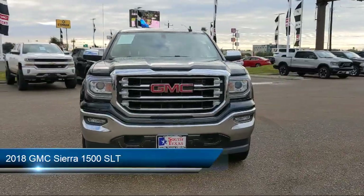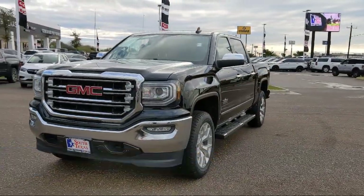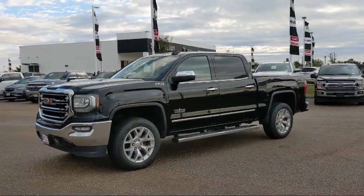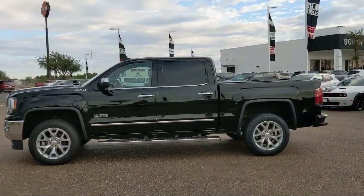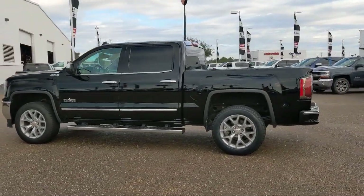It comes equipped with a 6-speed automatic transmission, steering wheel controls, MP3 player, auxiliary audio input, remote start system, seat memory, keyless entry, integrated trailer brake controller, 4-wheel drive, and climate control, and has less than 60,000 miles on the odometer.